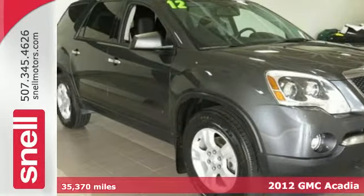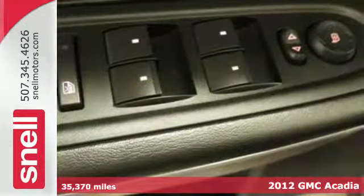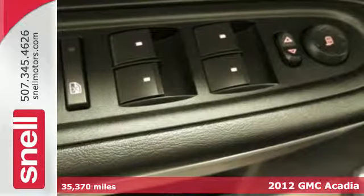It's a 2012 GMC Acadia. You'll enjoy reliability and solid engineering in this SUV.